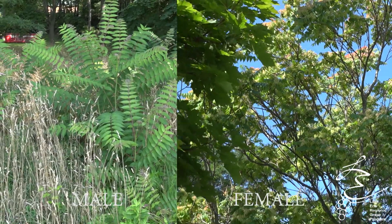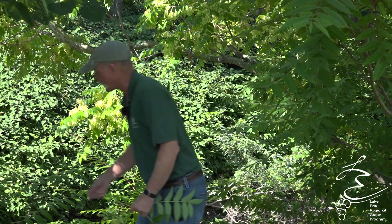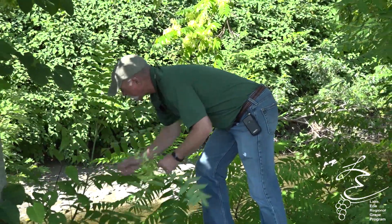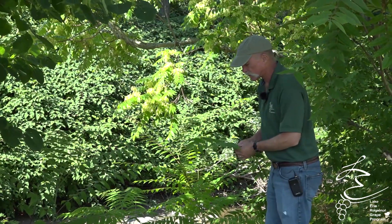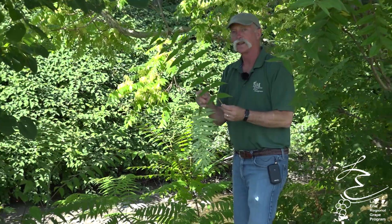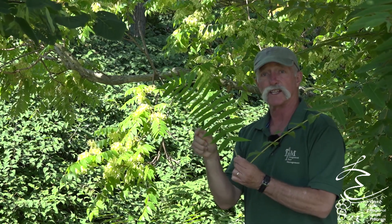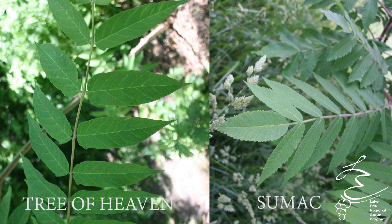People have asked should they cut down ailanthus if they find it. Right now in New York State, we're not suggesting you try to remove tree of heaven because it's pretty extensive in some areas. Rather, we're using it as a monitoring tool — if you find tree of heaven, keep your eye on it and keep walking by, because this time of year spotted lanternfly will be attracted to it. You can see here on the river edge, tree of heaven will grow in similar places as sumac: disturbed sites and creek beds. The compound leaves can get up to three feet long, while sumac leaflets are narrower and have serrated edges without the lobes at the basal part of the leaf.